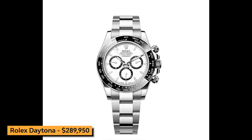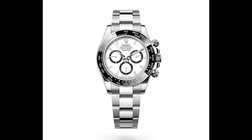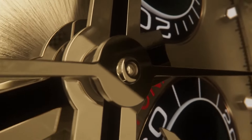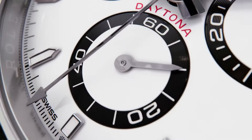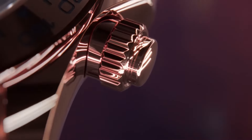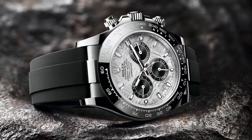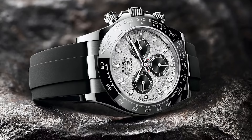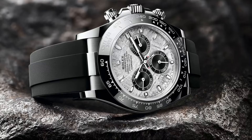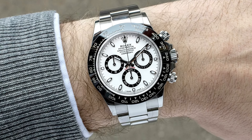Onto our third watch, we have the iconic Rolex Daytona. A symbol of speed and precision, this chronograph is a must-have for any watch enthusiast. It features a vibrant green dial that adds a unique and eye-catching element to its appearance, and a durable stainless steel construction, making it ideal for adrenaline-fueled pursuits on and off the racetrack. Protected by scratch-resistant sapphire crystal, the dial remains pristine and clear, ensuring optimal readability and durability.